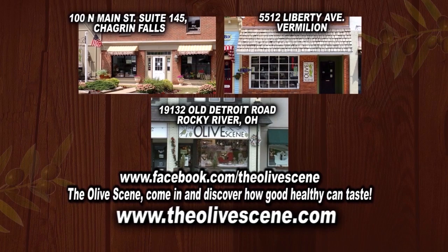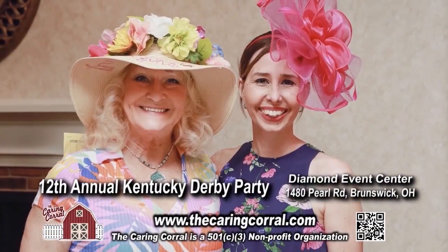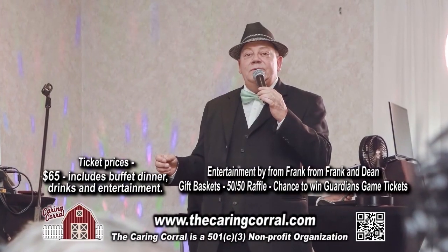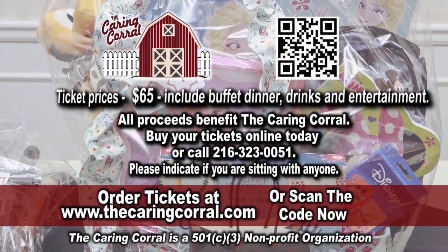Join the Caring Corral for the 12th Annual Kentucky Derby Party on May 4th at the Diamond Event Center in Brunswick. Tickets are only $65 and that includes a buffet dinner, beverages, and entertainment. Hurry, get your tickets today before we sell out.